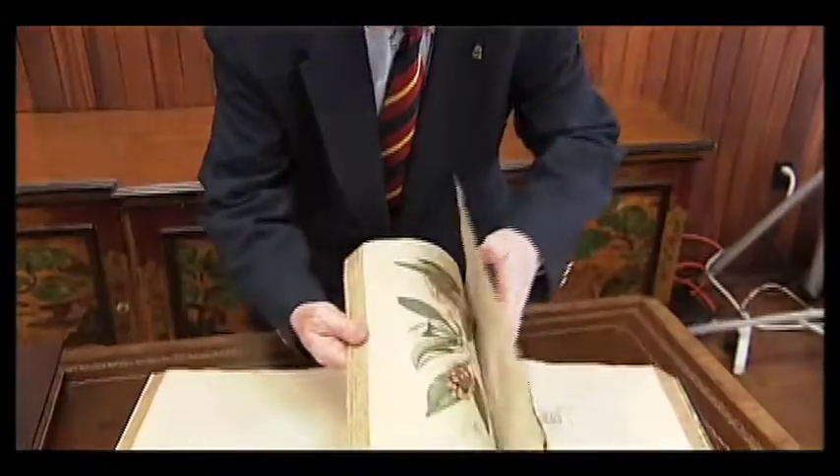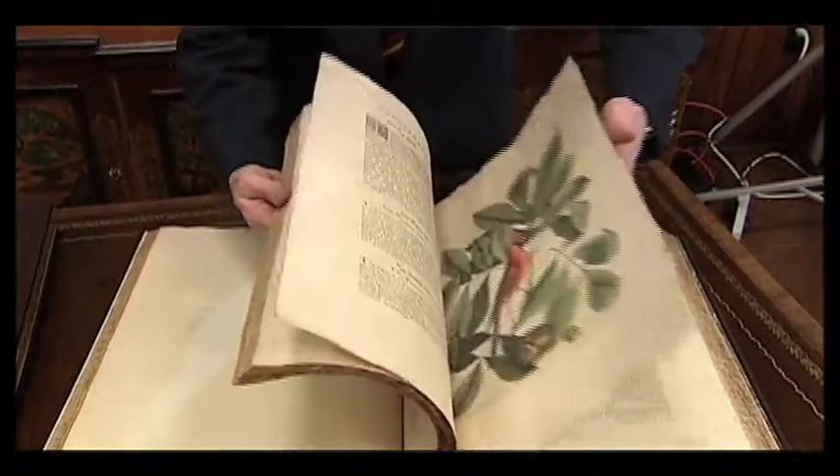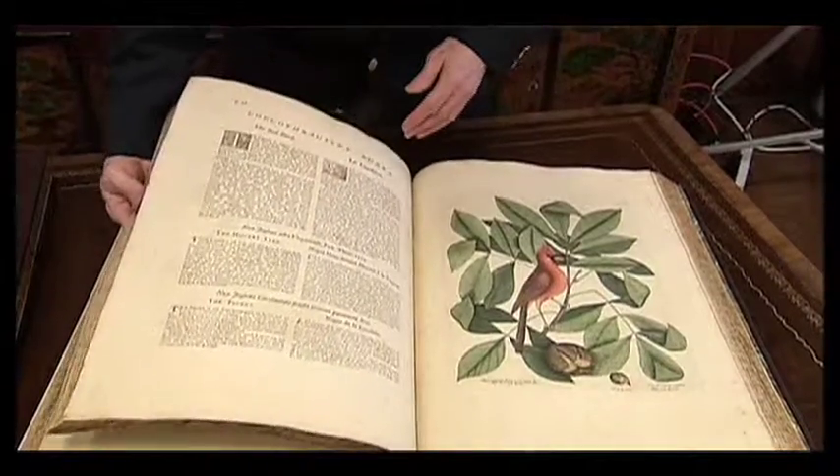What it does is really complement and enhance the Catesby holdings that we already have, because we have a second and third edition. And so from a scholar's standpoint, to be able to see the progression of first, second, and third editions is extremely important.